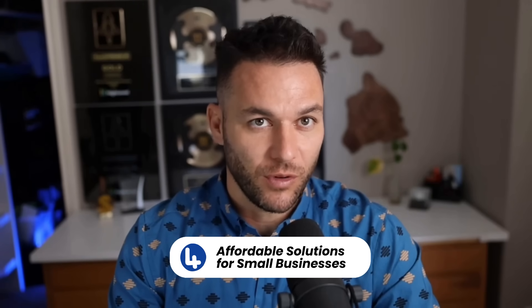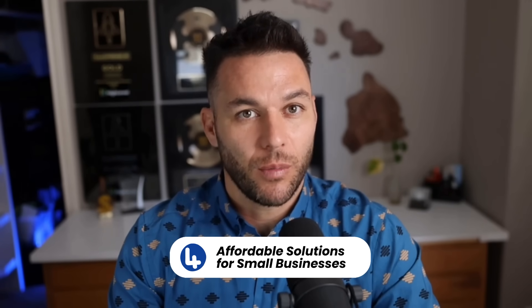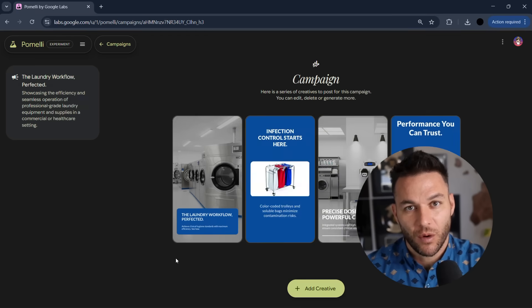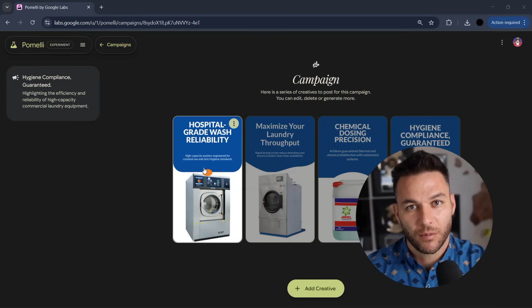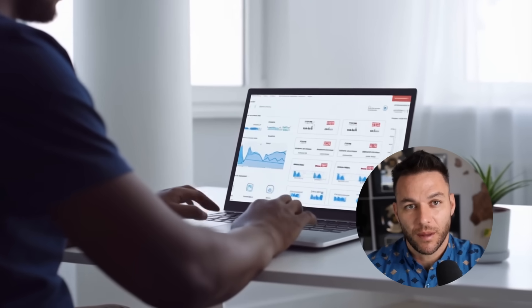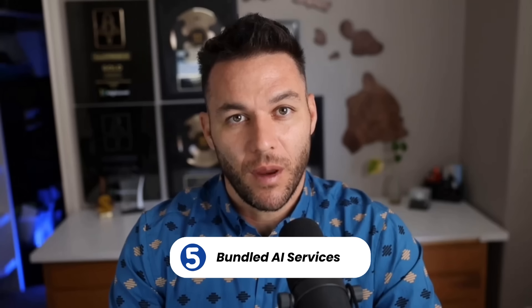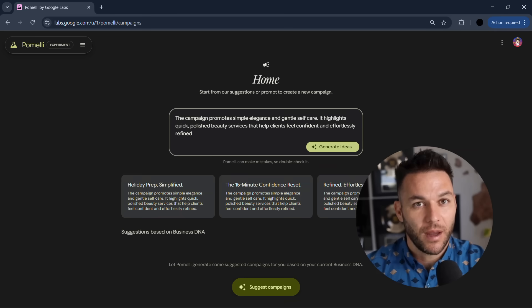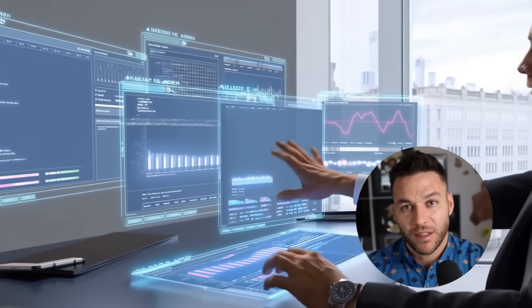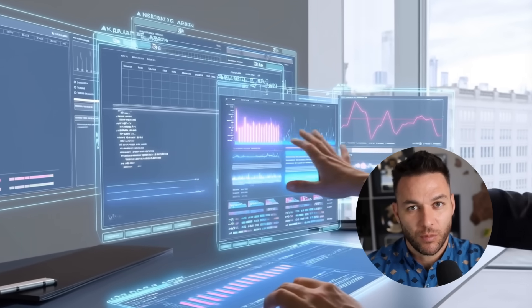Fourth, affordable solutions for small businesses. Small businesses want good marketing but can't afford $20,000 retainers. With Pomelli, you can serve these clients profitably at lower price points — $500 a month for social media management suddenly makes sense when your production costs drop by 80%. And fifth, bundled AI services. You're not selling Pomelli — you're selling yourself as an AI-powered agency. Content creation plus SEO plus analytics plus social management, all enhanced with AI, all delivered faster than your competition. That's a premium positioning.